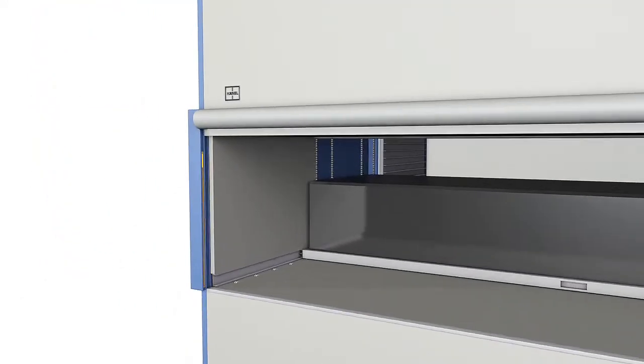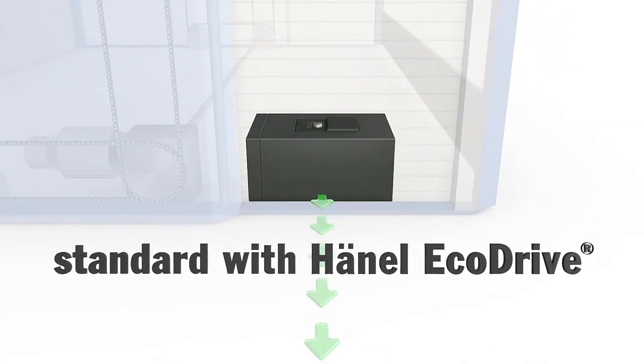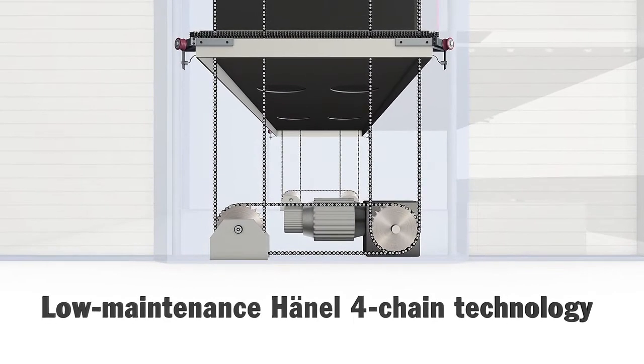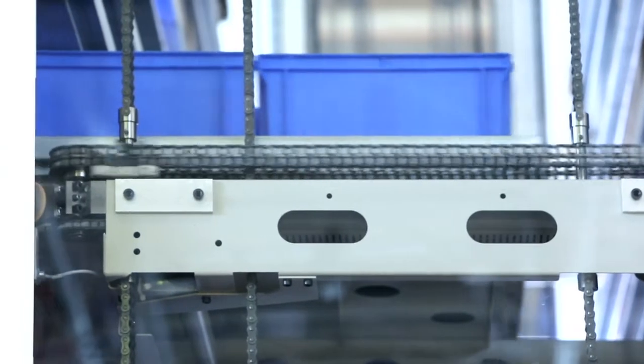Of course, the Extra Wide Hainal Lean Lift is equipped with the environment-friendly Hainal EcoDrive Energy Regeneration System as a standard feature. The Extra Wide Lean Lift is also equipped with smooth-running and low-maintenance Hainal 4-chain technology, which is very important in ensuring positioning accuracy and reliability in such extra-wide systems.